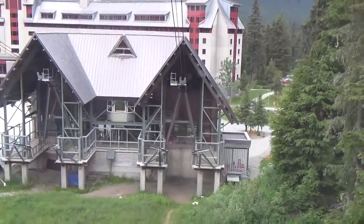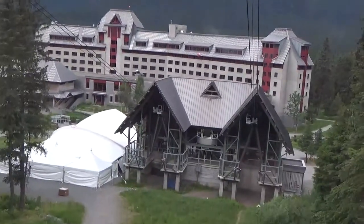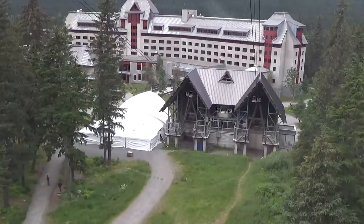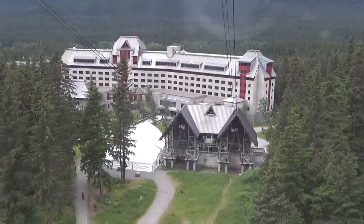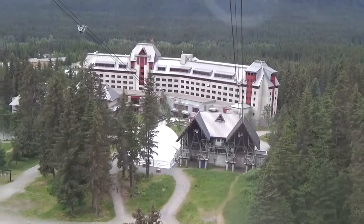If you guys have any questions on the way up, don't be afraid to throw them out there. My name is Jesse, I'll be your operator. It's going to be about a five and a half, six minute trip. Three quarters of the way up, whenever we pass the tower, you're going to feel a little bit of a swing — I'll remind you when we get up there. As always, keep your eyes posted into the woods; you never know when some wildlife might pop up.